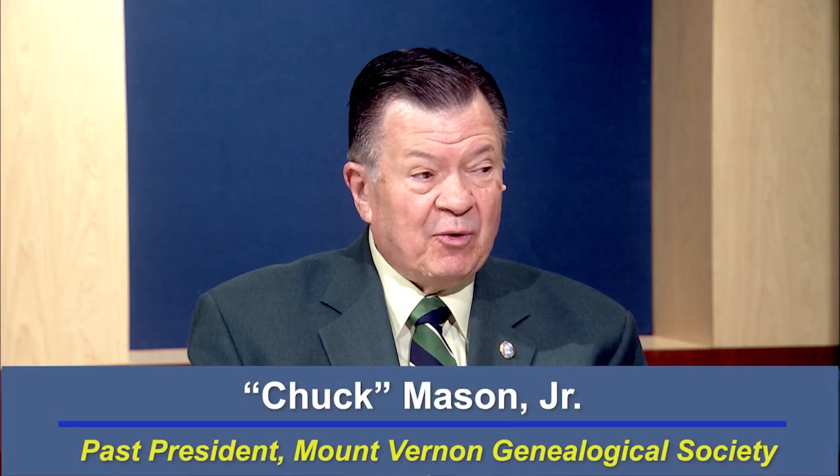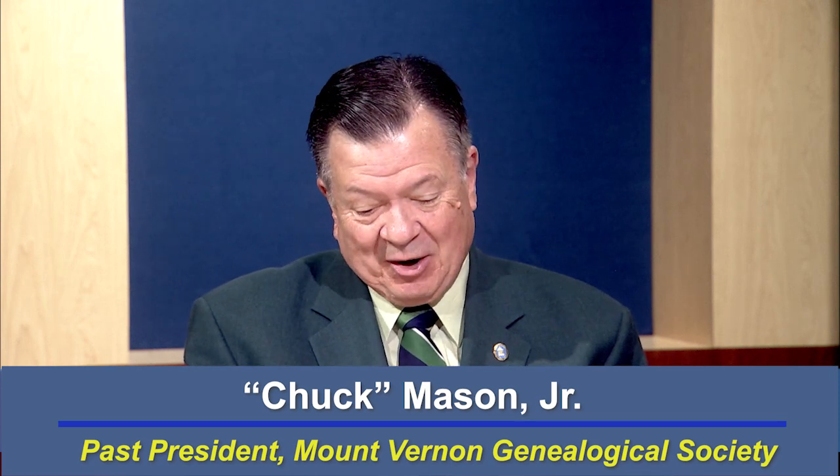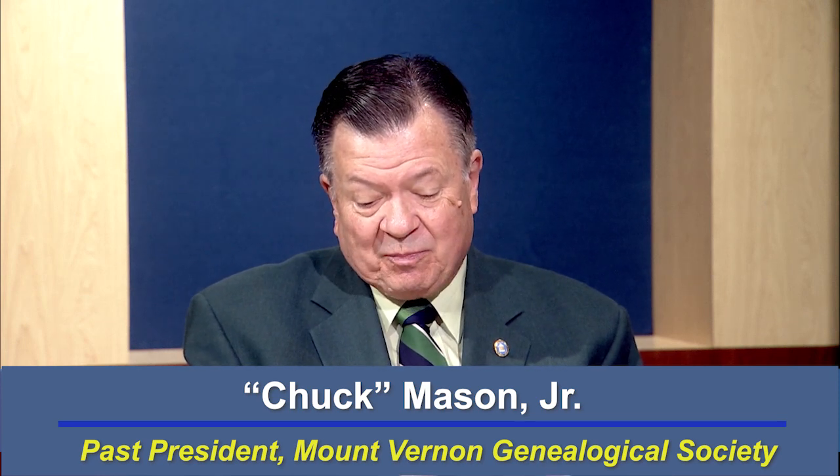Welcome to Tracing Your Family Roots. I'm Chuck Mason and our guest today and also my co-host is Janelle Blue. Janelle has been researching and studying the field of genealogy for over 15 years and she previously held the position of president of the Mount Vernon Genealogical Society for four years, the first person to do that. Janelle, your career was in finance — how did you make the jump to genealogy?